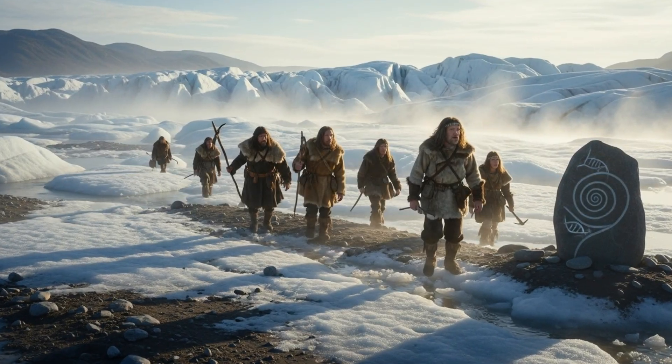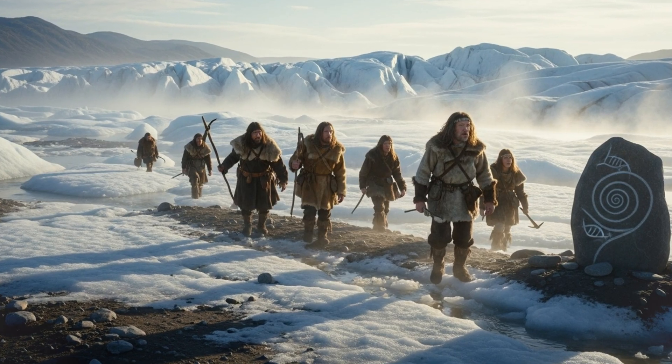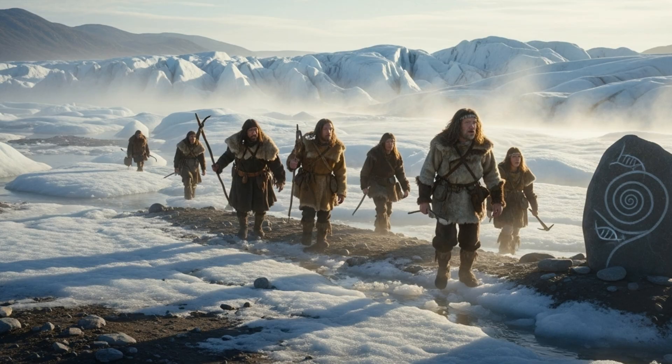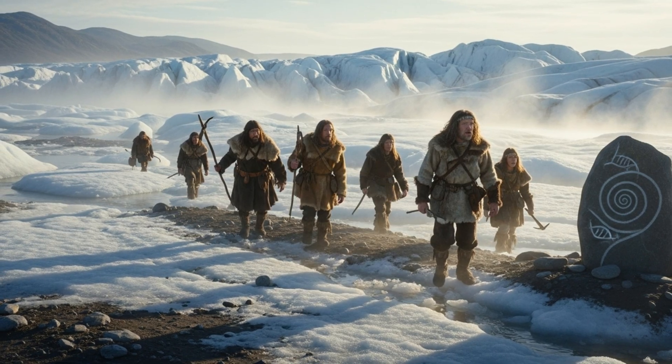Have you ever wondered what makes Swedes, well, Swedish? Not just the culture or language, but the actual DNA inside people living in Sweden today. The story isn't as simple as Vikings in snowy forests. It's a journey that starts tens of thousands of years ago, long before Sweden had cities or kings.